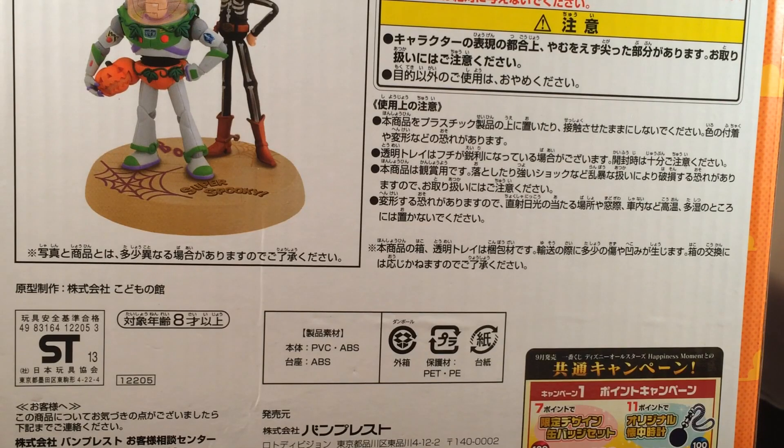Hey guys, today I'm going to be doing an unboxing of a really cool figure that I found on eBay while perusing Japanese Toy Story items. If you don't know, I absolutely love Toy Story and I'm trying to collect cool toys that aren't as easily found in the U.S. — mainly Japanese. This is part of my Toy Story Halloween thing that I've got going on and I'm super excited.